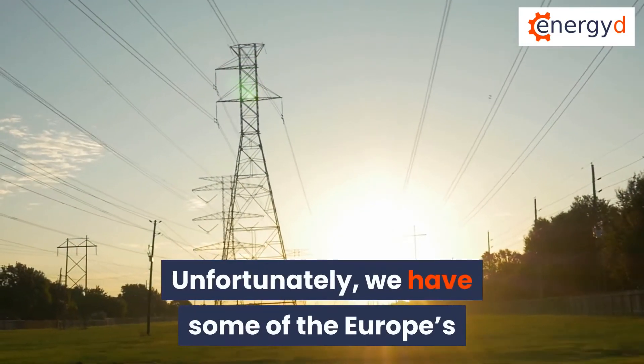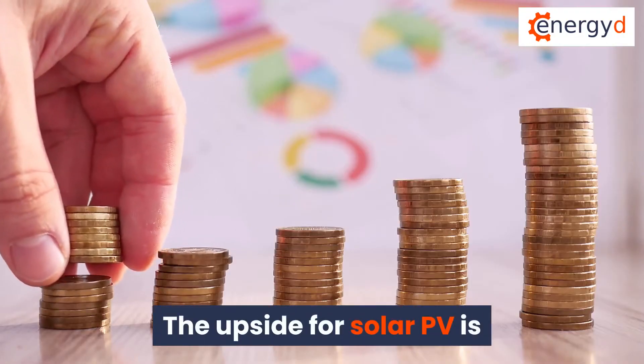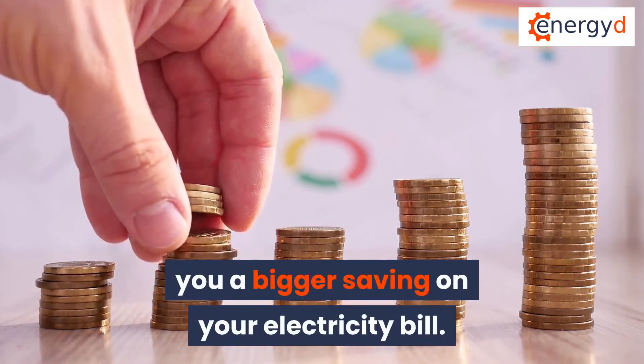Unfortunately, we have some of Europe's most expensive electricity here in Ireland. The upside for solar PV is that every unit of solar power you generate gives you bigger savings on your electricity bill.